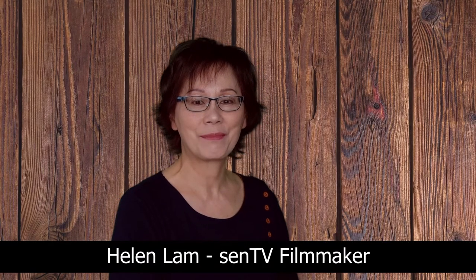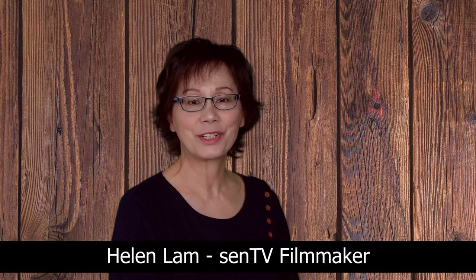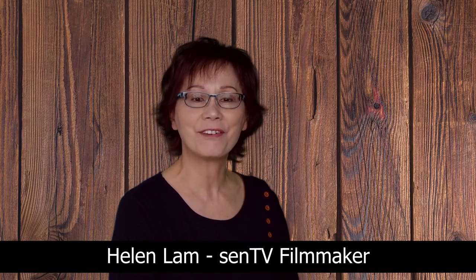Welcome to Let's Talk Health. My name is Helen Lam. It is such a pleasure to be part of the CNTV filmmaking team. We produce videos to keep you healthy, safe and active.